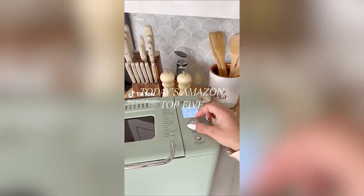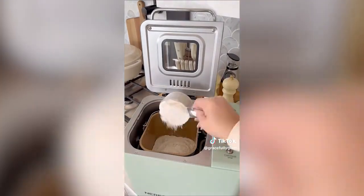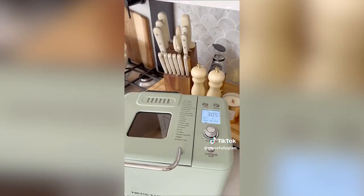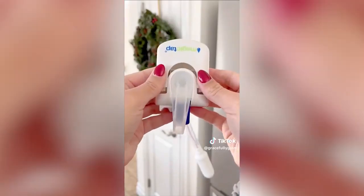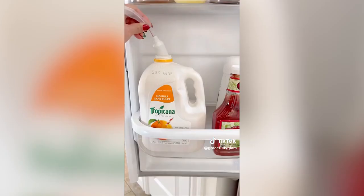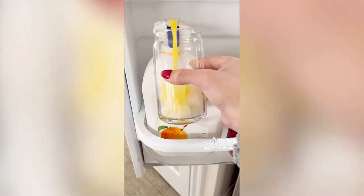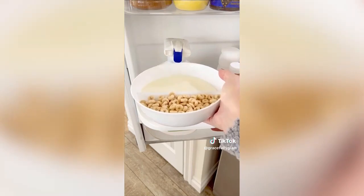This vintage-inspired bread maker has 20 different programs to choose from and can make two loaf sizes. It's as easy as adding the ingredients, choosing the program and size, pressing the start button, and the machine will do the rest. The Magic Tap drink dispenser allows for hands-free pouring, making it easy for people of all ages to pour juice, milk, and other liquids mess-free. Simply replace the lid with the dispenser and enjoy.